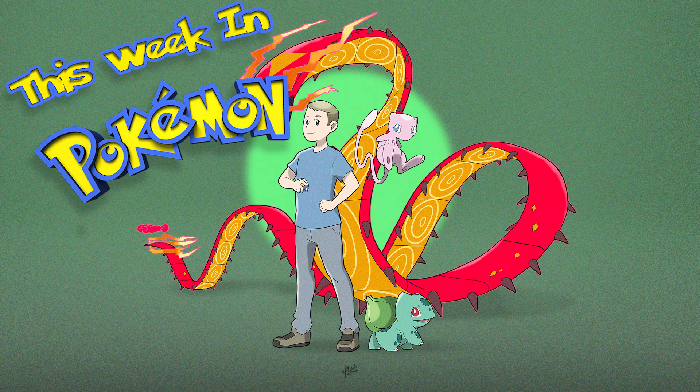Hey, what's going on everyone? Kevin here again from Madden Gaming, and welcome back to the channel for today's first ever This Week in Pokemon. What I plan to do with this series is once a week on Saturdays, just do a video going over a few things that happened during the week, to catch you up with some of the latest news in the Pokemon trading card game world. Let's go ahead and get started right away.